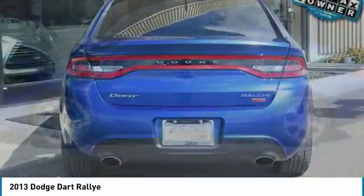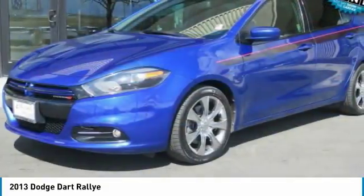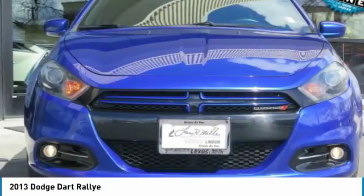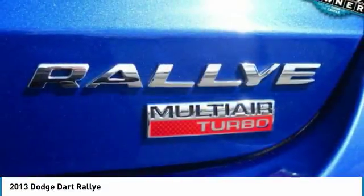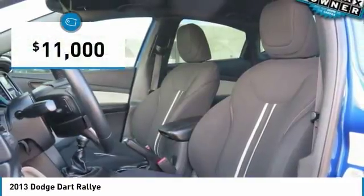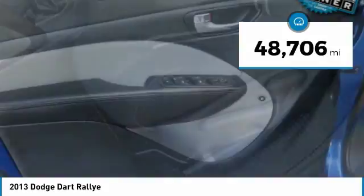It became a mid-size car for 1962, and finally was a compact from 1963 to 1976. Chrysler had previously applied the Dart name to a Ghia-built show car in 1956, and is priced below $15,000. This vehicle has less than 50,000 miles.